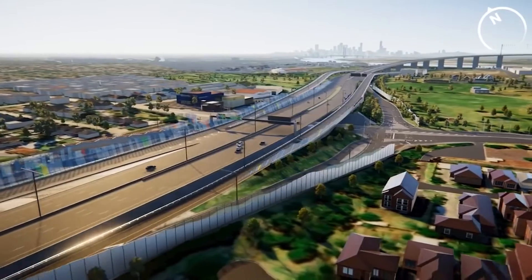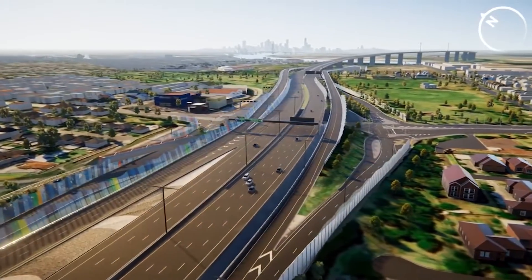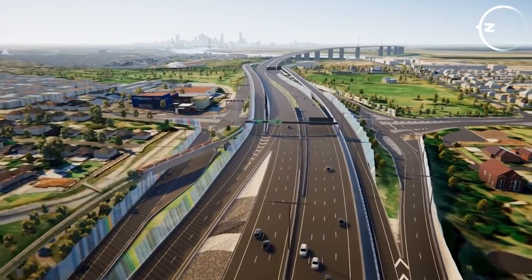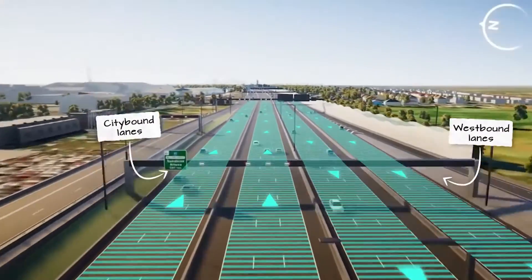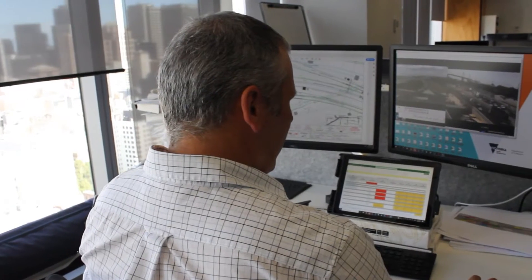To ease congestion and enable faster and safer travel, a massive program of works has been undertaken to rebuild the freeway from the ground up, increase the number of lanes, and install smart technology to help with better traffic flow.